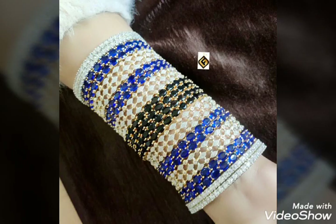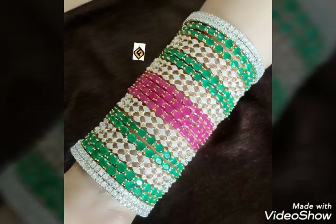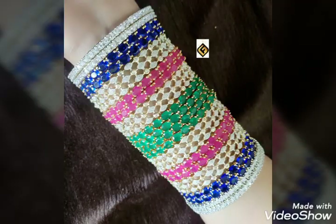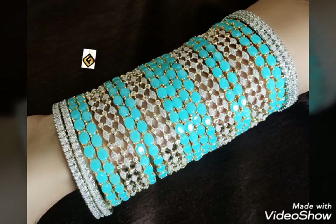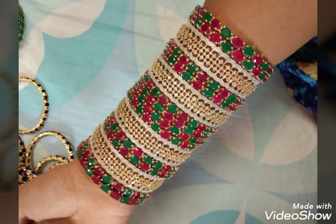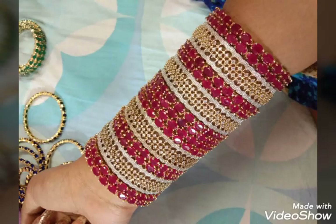I'm going to show you long frocks, multi-color bangles, and stone bangles. I'm going to show you a lot of different things, including big stone multi-color items.